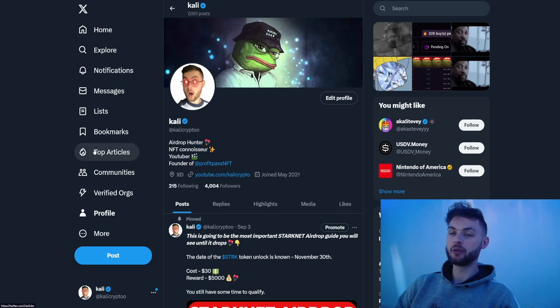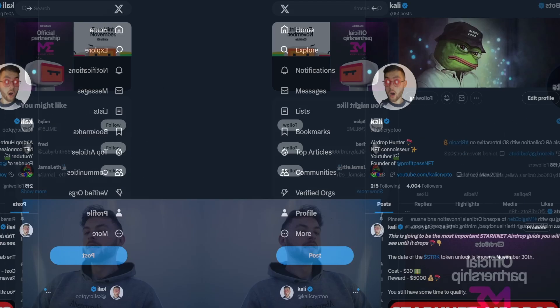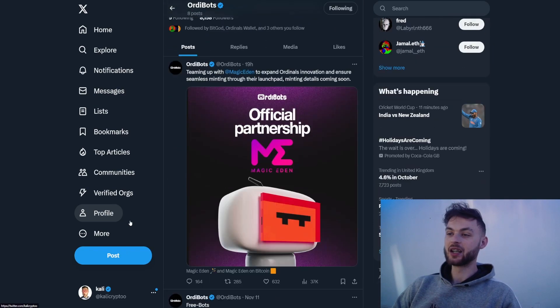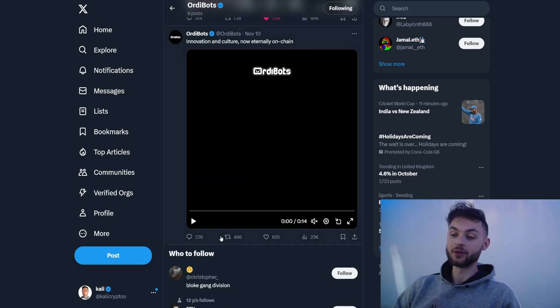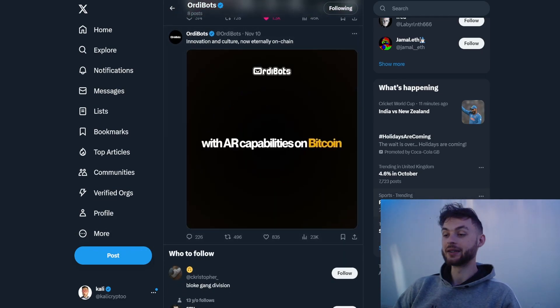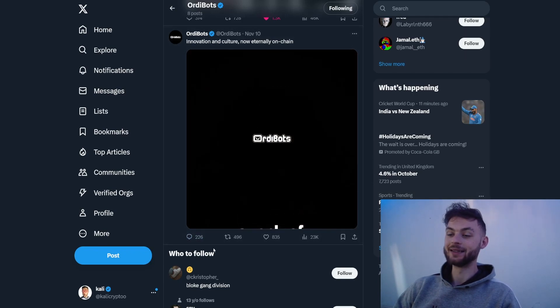Without further ado, I want to show you the upcoming projects that in my opinion will do well. The first collection I want to talk about today is Ordibots, which is going to be an AR collection with 3D interactive art on Bitcoin. This collection is going to be developed on BRC69 and the collection supply is going to be 1,690.